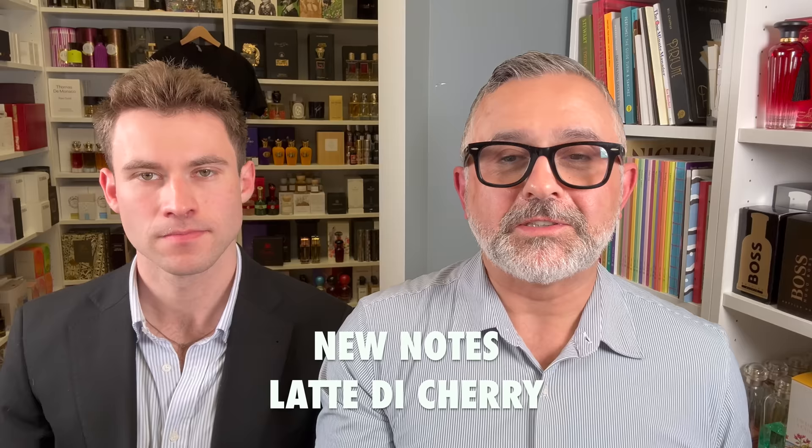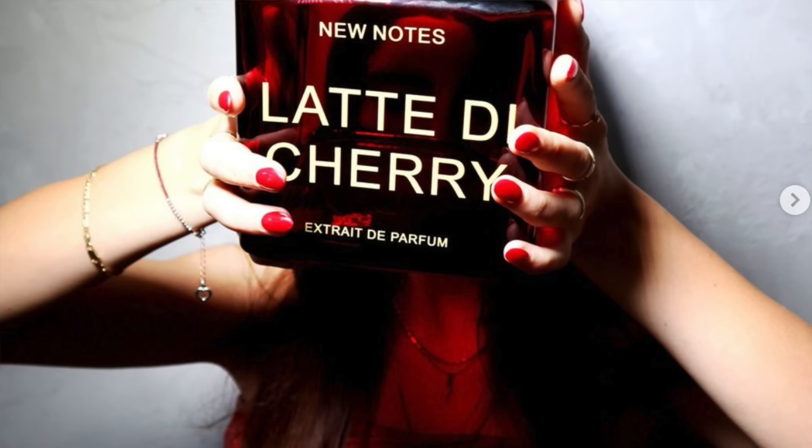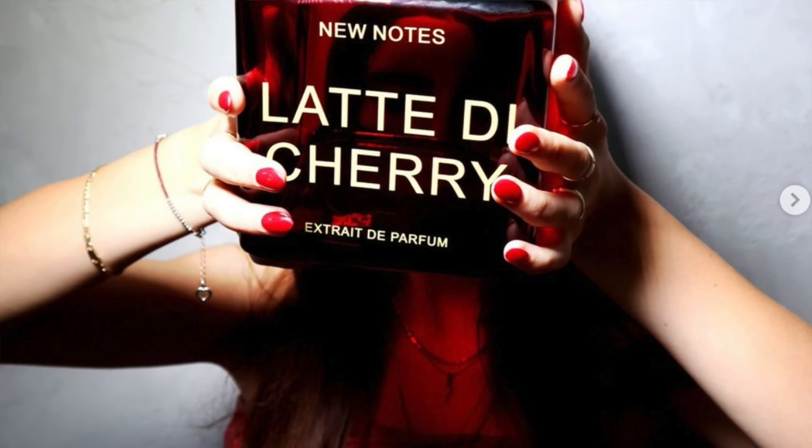There are three fragrances with different colored bottles and the rest of the collection is black bottles. We've got Latte de Cherry right here in red, obviously. Cherries have become very trendy — everybody seems to be making a cherry fragrance. Are you guys fans of cherry fragrances? They're hit or miss. This one features notes of cherries, red berries, almonds, tonka beans, vanilla, hot spices, sandalwood, musk, amber, vetiver, jasmine, sweet orange, ylang ylang, and Turkish rose.